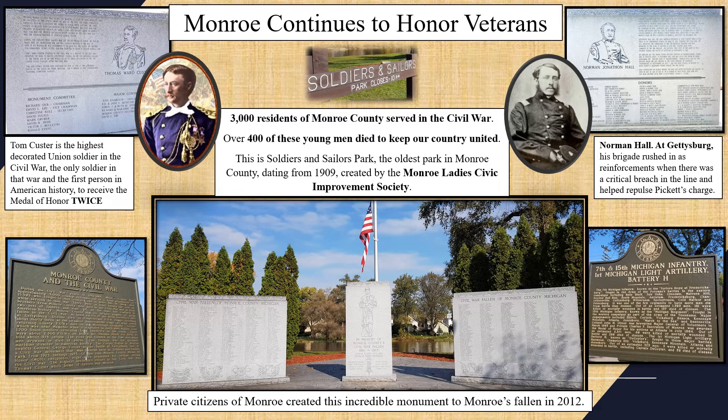Thomas Ward Custer, George Custer's younger brother, was also recognized here. Tom Custer is the highest decorated Union soldier in the Civil War and the first person in American history to receive the Medal of Honor twice. There were eight Civil War Medal of Honor recipients from Monroe County alone. As a member of the military community myself, I'm just so grateful to Monroe for not forgetting your veterans.